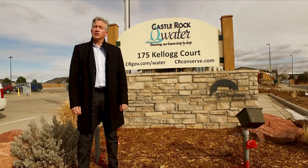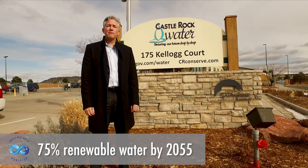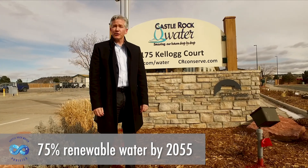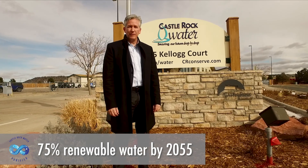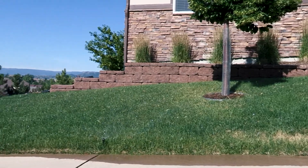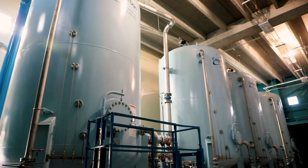Castle Rock Water set a goal that by 2055 the town would be using 75% renewable water. Now that the reuse water plan is in action, the town is making huge progress towards achieving that goal. There aren't many communities currently using reuse water, but we're headed in that direction — Castle Rock is really a leader in this technology. Our purification systems are amongst the best and most advanced in the country.